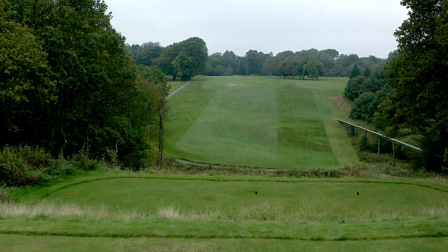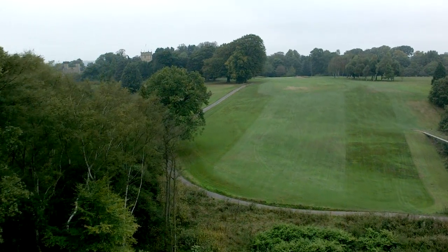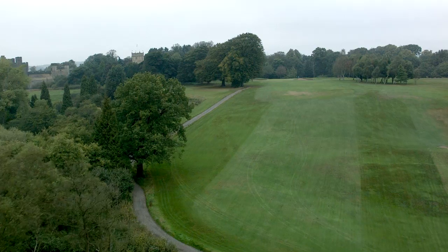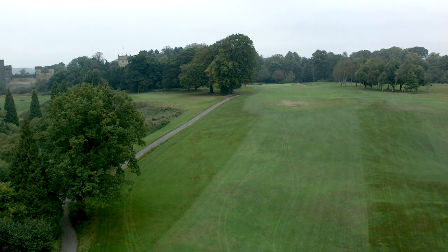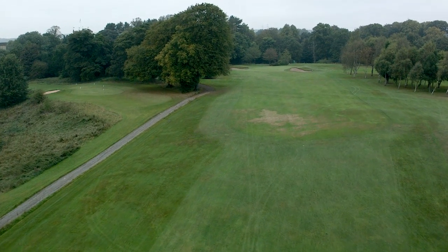The finishing hole at Branspeth Castle Golf Club is a par 4 of 352 yards and has always divided opinion. For the final time you play across the ravine where, after a walk across the footbridge and a steep climb to the top of the hill, you arrive at the fairway.